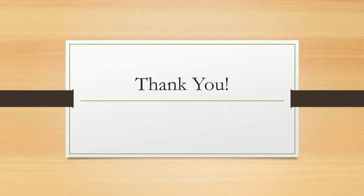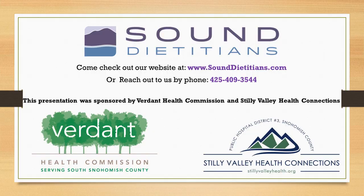I just wanted to end by saying thank you — I hope you have enjoyed this webinar. Please come check out our website at www.sounddieticians.com, and feel free to check out our blog for any nutrition-related information, recipes, or you can also reach out to us by phone. I also wanted to give a big thank you to our sponsors, Verdant Health Commission and Silly Valley Health Connections. Consider checking out the event calendars for either of our sponsors, where community classes are held on a variety of topics, including whole food eating. I hope you enjoyed it — take care!